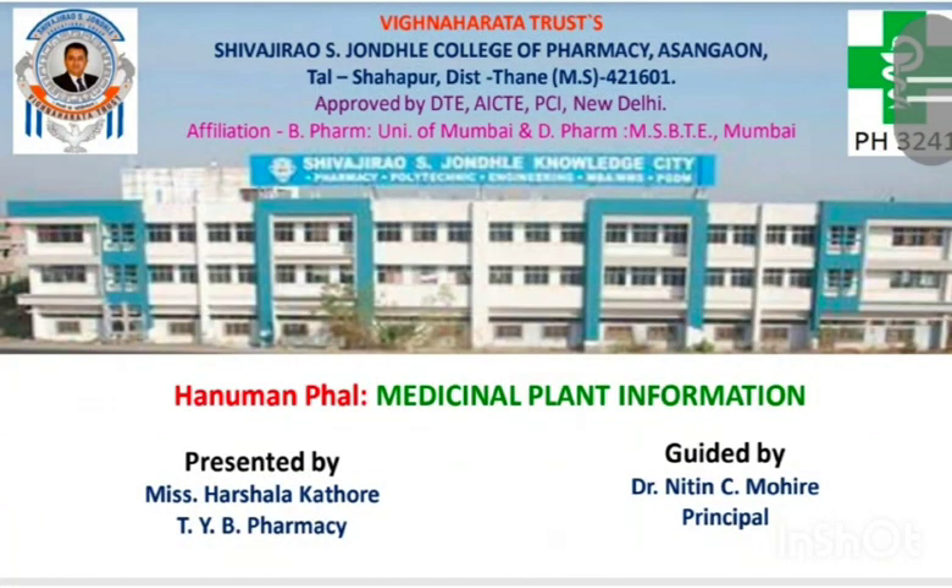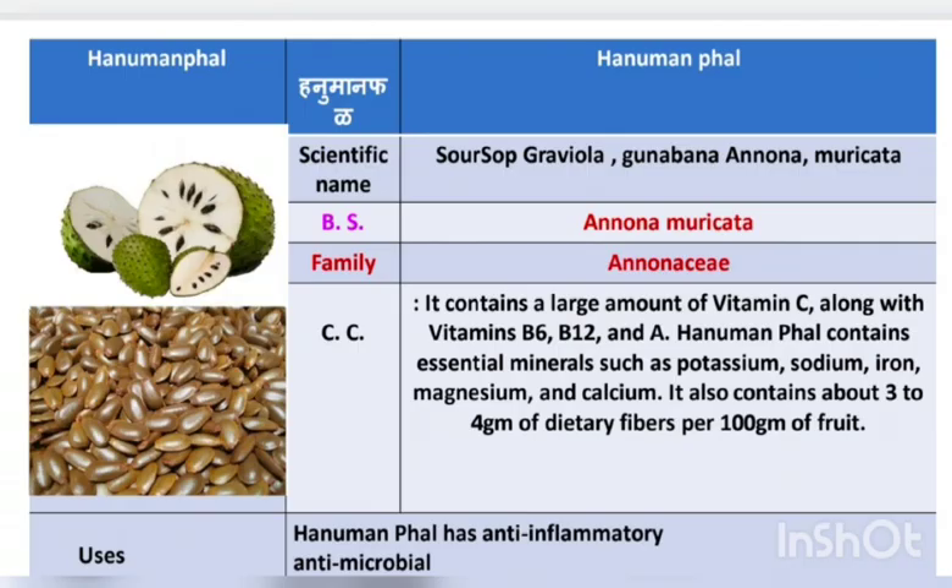Hello everyone, my name is Harshala Vilas Kathori from Shivaji Rao S. Zondali College of Pharmacy, Asangau. Today I am going to share information about the medicinal plant Hanuman Fod under the guidance of our respected principal Dr. Nitin C. Mohire sir. So let's begin.